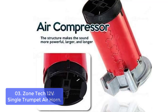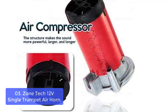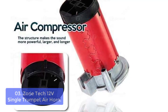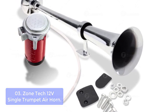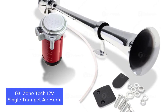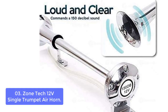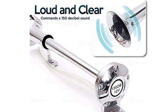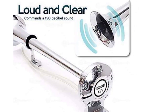List number 3: Zonetech 12V Single Trumpet Air Horn. The Zonetech Single Horn is a great choice for those looking for a loud and affordable air horn. The build quality is great, and the two durable trumpets can produce sound as loud as 150 dB. It plays out a loud and powerful warning — the great bellowing sound catches everyone's attention and is heard all over. The Zonetech Single Horn can be mounted on any application that has 12V DC power available.